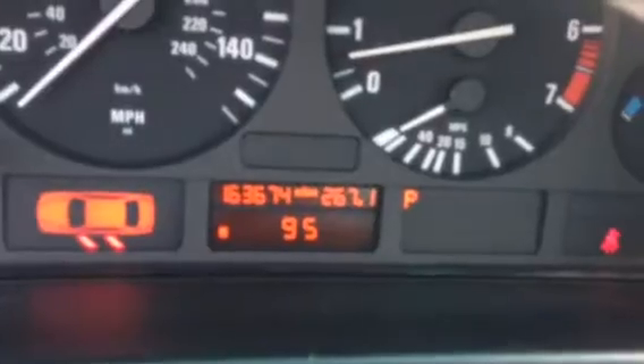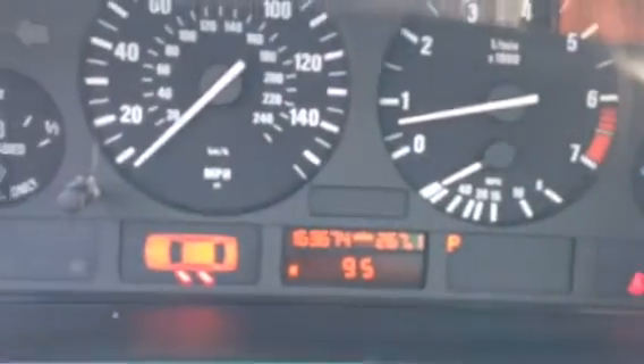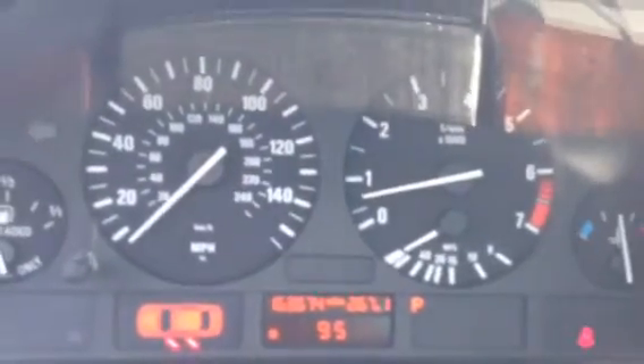It does have 163,000 miles on it. It is idling smooth at about 750 RPM.